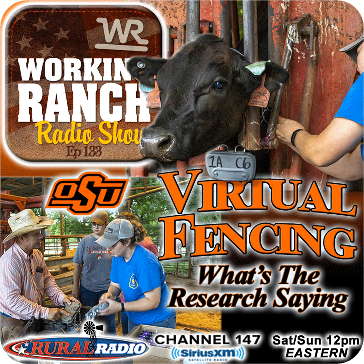Stay with us. Coming up next, we're going to get into our featured topic — virtual fencing. We'll be back on the Working Ranch Radio Show after this.